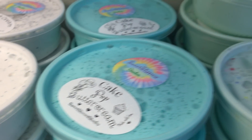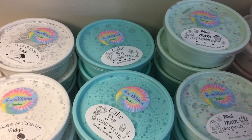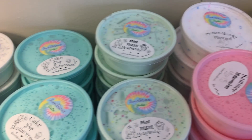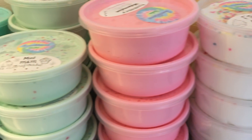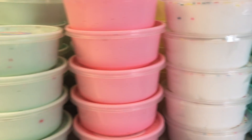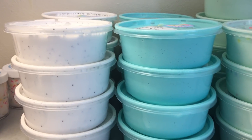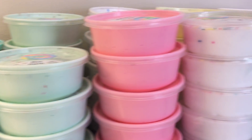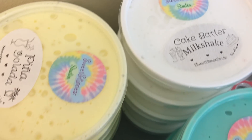Hey guys, welcome back to another restocking video. This week's restock is going to be on Saturday, September 15th at 12 PM Eastern Standard Time. All orders come with candy, borax, and a business card which has a slime care sheet on it. The more slimes you order, the more extras you will get — including free slime. Don't forget to subscribe, like this video, and comment down below which slime was your favorite.